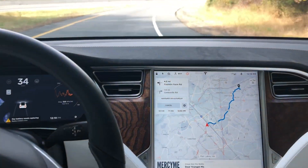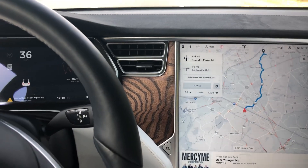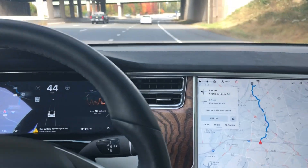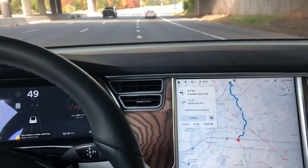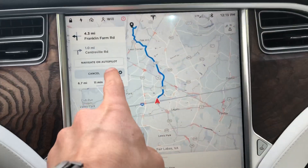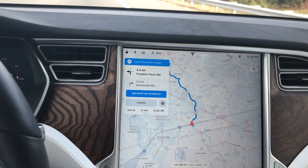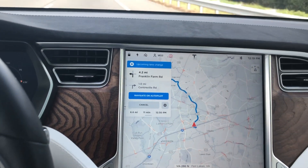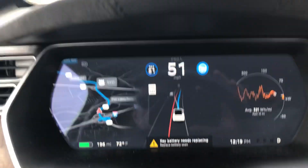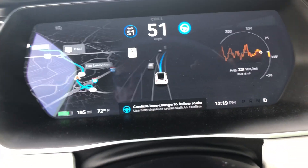I wanted to do another quick update of the autopilot navigation. We just came off a major interstate highway and we're getting onto a smaller road — the Fairfax County Parkway. It still shows Navigate on Autopilot available on this road. We're navigating on autopilot right now and it's asking me to change lanes into a faster lane.